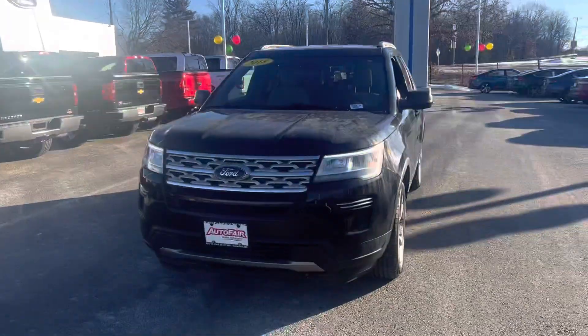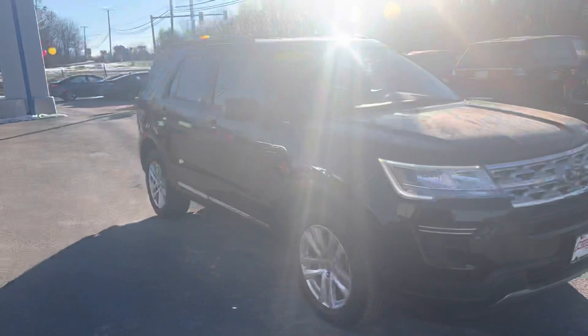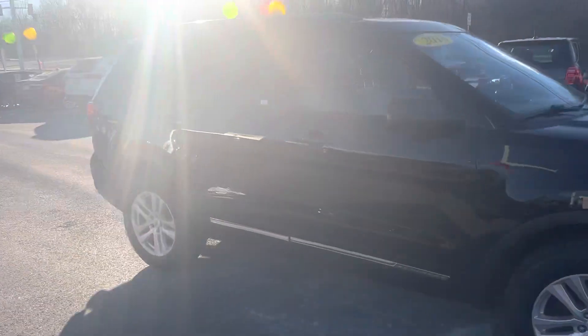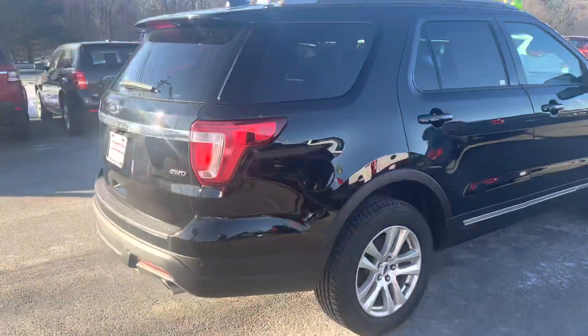Hey Anthony, Josh over at Auto Fair Ford in April. I just wanted to reach out to show you the 2018 Ford Explorer XLT. This one does have the lighter interior, it's going to be the seven-passenger, and it's going to have your Bluetooth and backup camera as well.